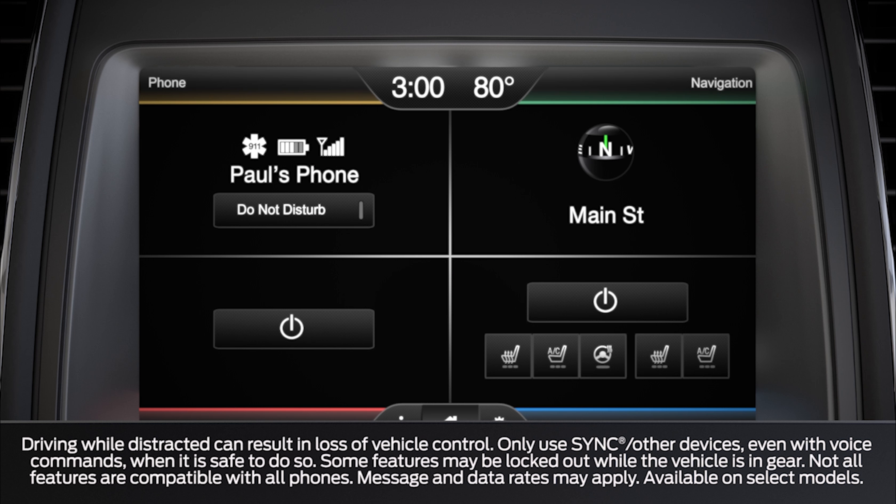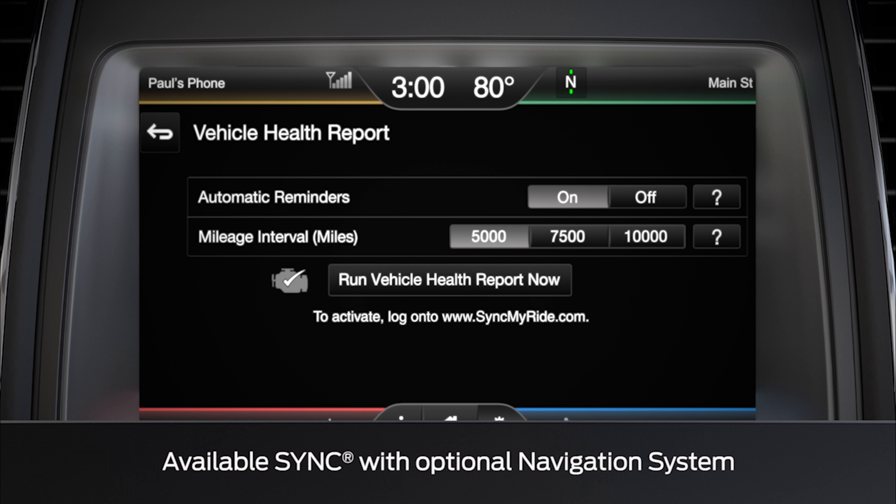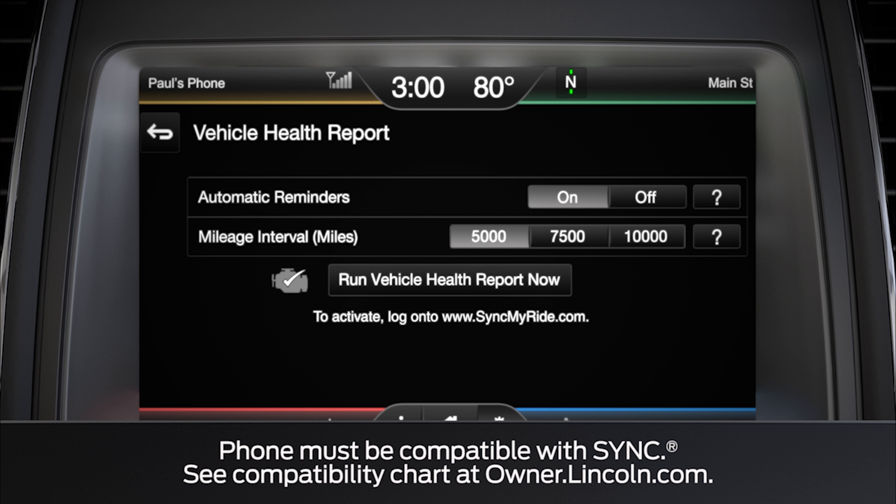Did you know that you could receive up-to-date reports on your vehicle's operating systems to let you know your vehicle is performing at its best? As a matter of fact, you can have certain information about your vehicle sent directly to your personal email address. Let me tell you about it.